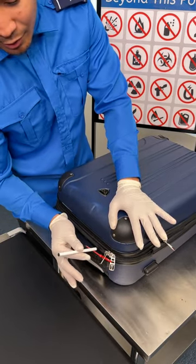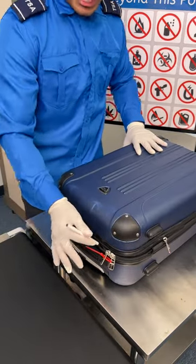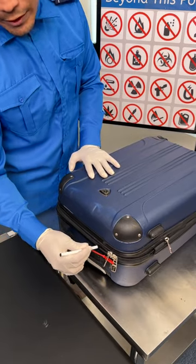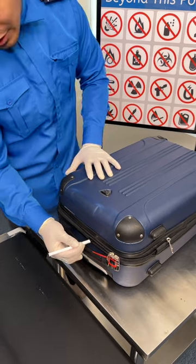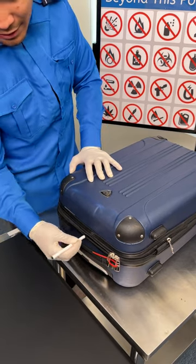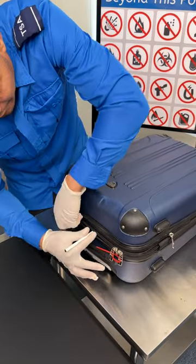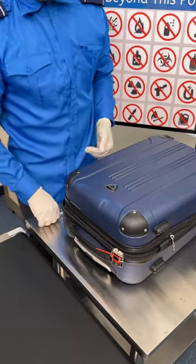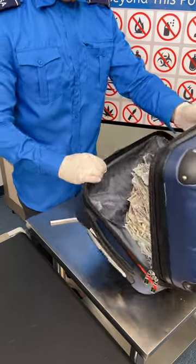First, you want to insert the tip right into the zipper that opens the main compartment, and once you have that in there you've already won half the battle. Then you slowly wiggle back and forth, and you can see it starts to open up. To fully get in, you insert just a little deeper, swipe it, and bam — you have access to all the luggage.